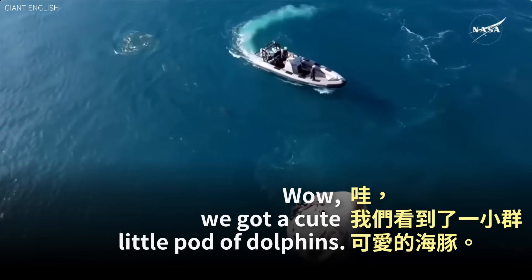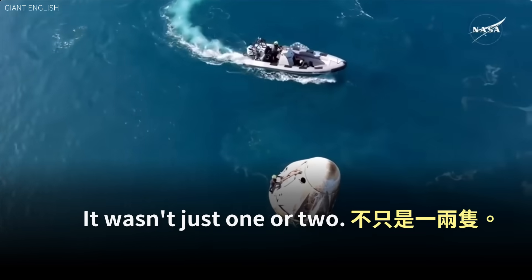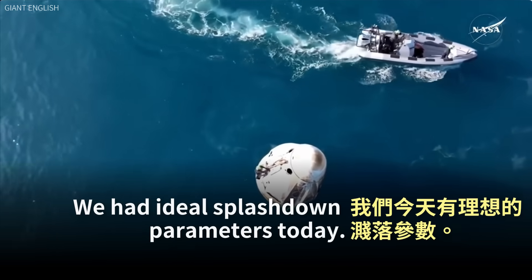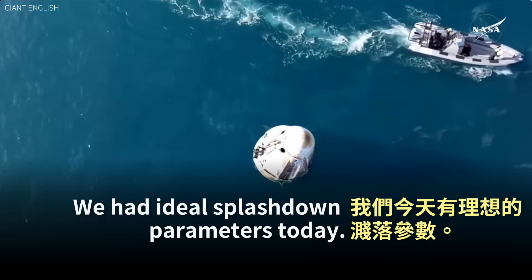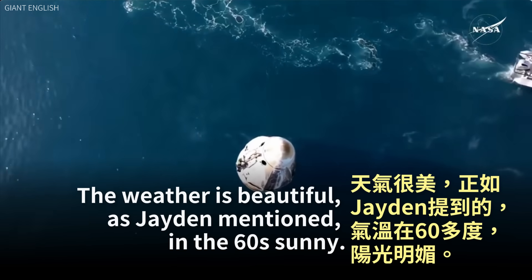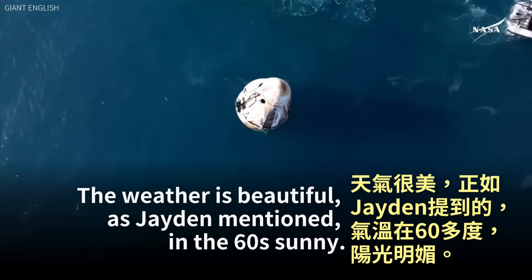We got a cute little pod of dolphins — it wasn't just one or two. That water just looks beautiful. We had ideal splashdown parameters today. Wave height near zero concern. The weather is beautiful, as Jaden mentioned, in the 60s and sunny.